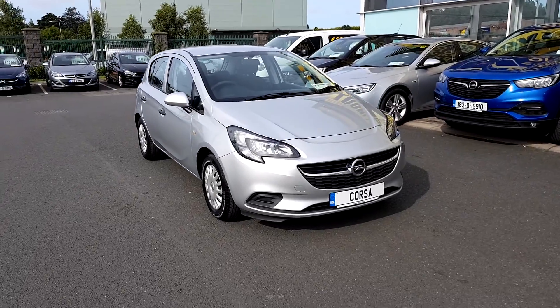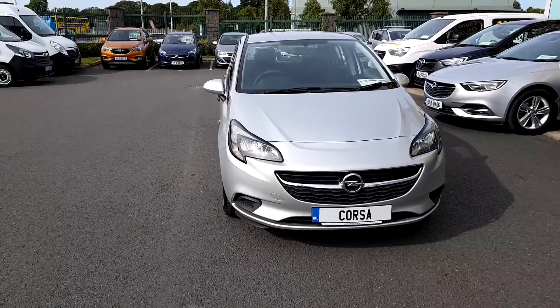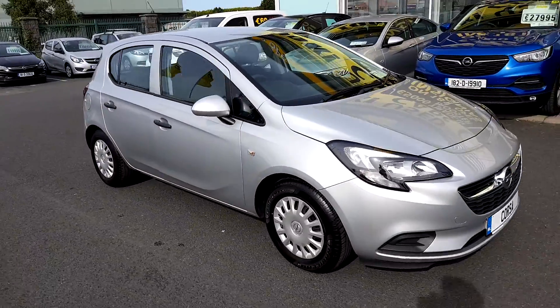Hey folks, James here from Lindos Torby. Just after landing into the stock is this beautiful 152 Opel Corsa. This is the SC model.